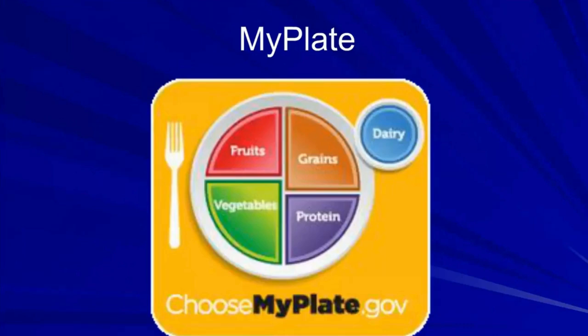The government ditched that plan because people gained weight instead of losing, and they came up with something called MyPlate. It has its pros and cons, but the idea is that your plate at every meal should have about a quarter with fruits, a quarter with vegetables, a quarter with grains, and a quarter with protein — plus a glass of dairy or yogurt for those who are not milk-sensitive.